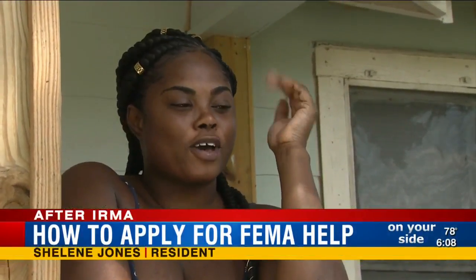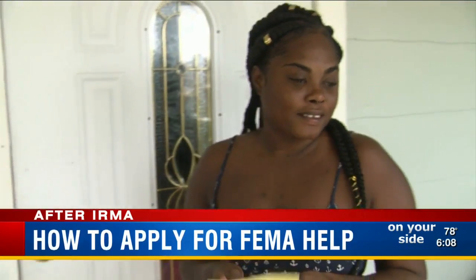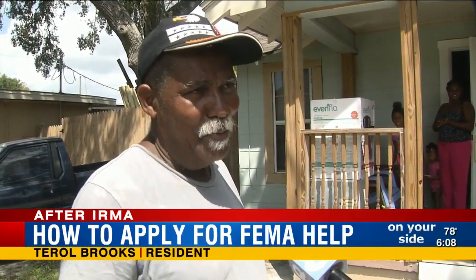Because all my meats, they spoil. I have to throw everything away. Shaleen Jones thinks she lost up to $300 in food, and her neighbors are in the same boat. If I can get some help to buy back my food, I will.